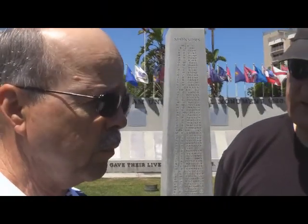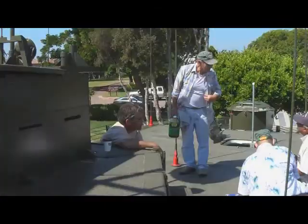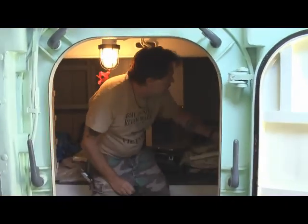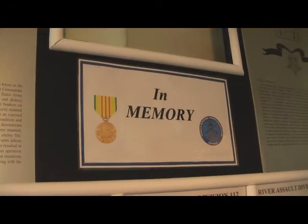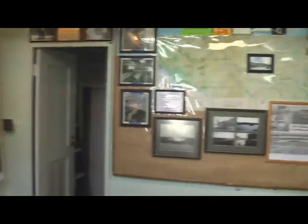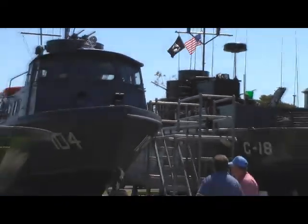Are you retired? Yep, retired Navy. I stayed in the Navy 28 and a half years. After my tour in Vietnam with the Brownwater Navy, I went back into aviation and finished out my career as an A-6 pilot flying the A-6 Intruder. I retired in 1989. Then I worked for the Boy Scouts for 11 years and now I'm fully retired. So it's just me and the PBR here and the rest of these watercraft.